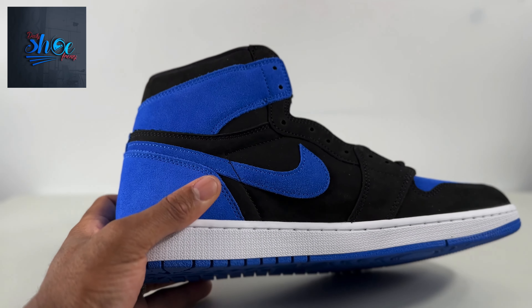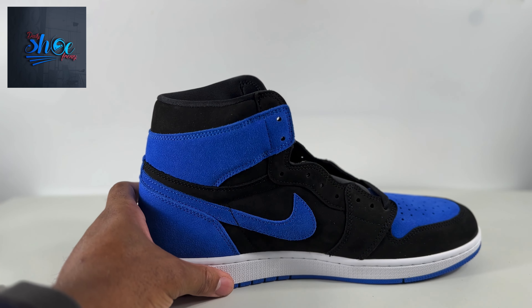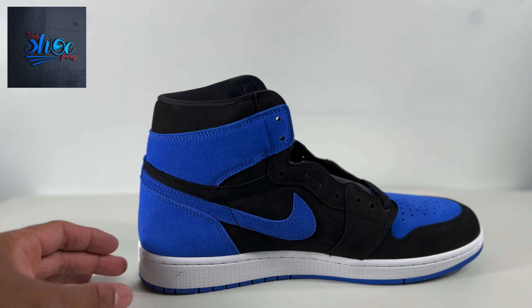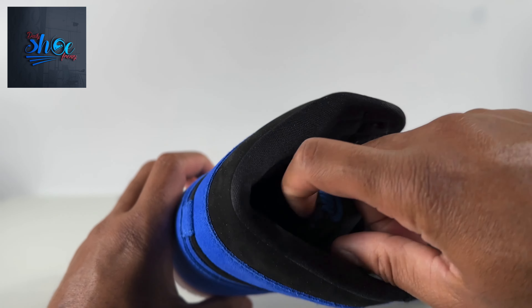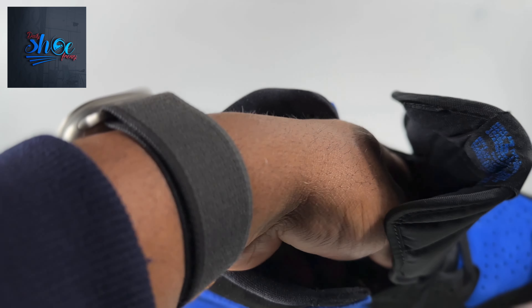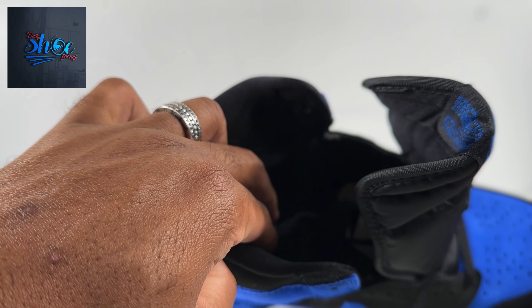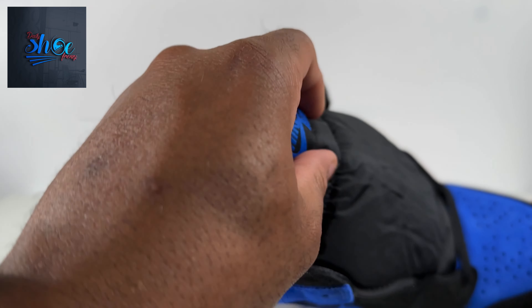Hey YouTube, Daily Shoe Frenzy here, bringing you the Jordan 1 High Reimagine, size 12 and a half. This is the left shoe, first look at it. If you watch any of my prior videos, you'll see I don't open up the shoe — actually I open up the box to see what it is.